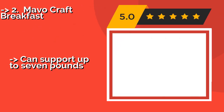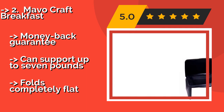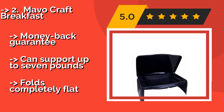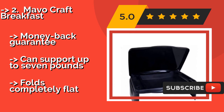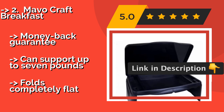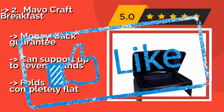The Mavo Craft Breakfast, around $18, is a good option for students. It is equipped with a storage space that can accommodate whatever project you happen to be working on, along with separate compartments for all kinds of supplies like paper and pens. It comes with a money-back guarantee and can support up to 7 pounds. But it folds completely flat.